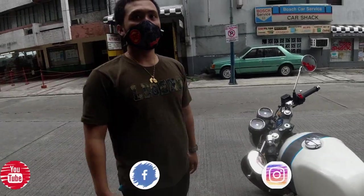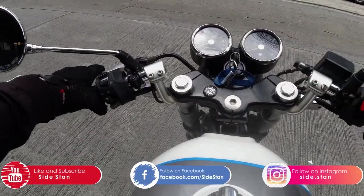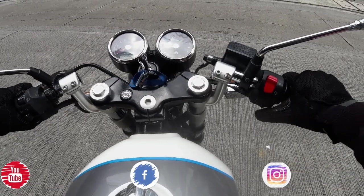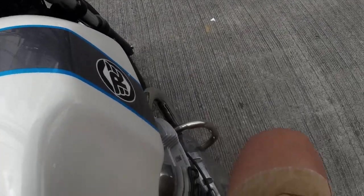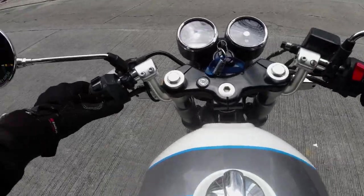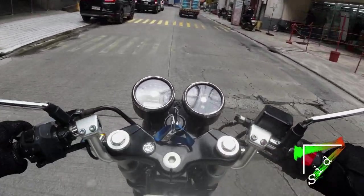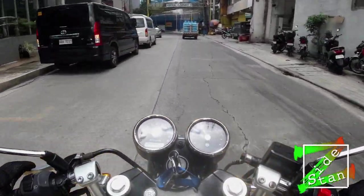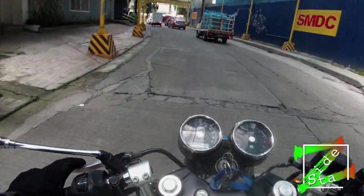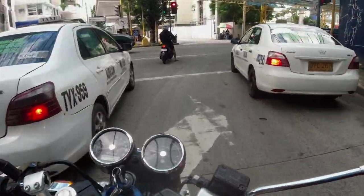I'll park my bike over here. So today we get to try this Royal Enfield Continental GT 650. Let's start it first and listen to it. Wow! Really nice bike. I love the sound. It's medyo tamed — hindi siya jumpy. Surprisingly, it's mas mabait than my Z650.